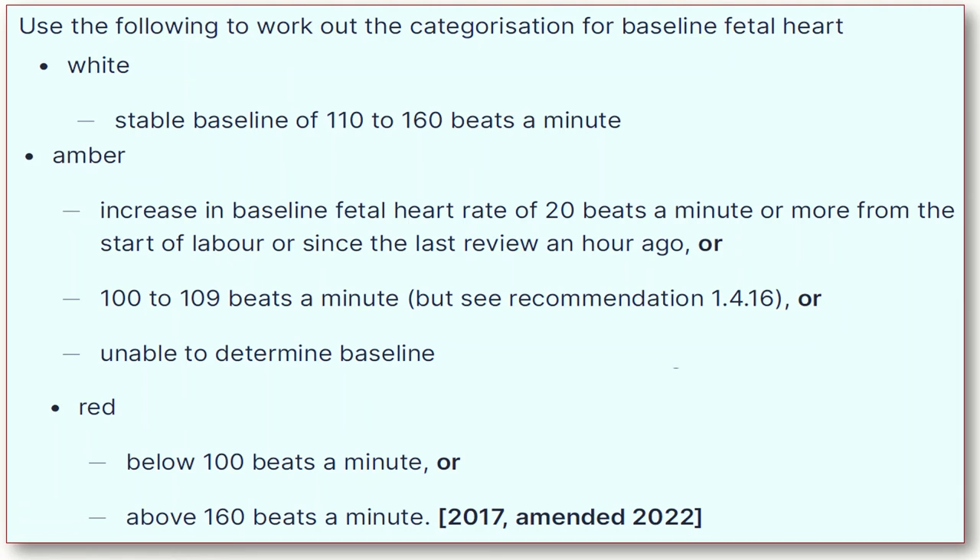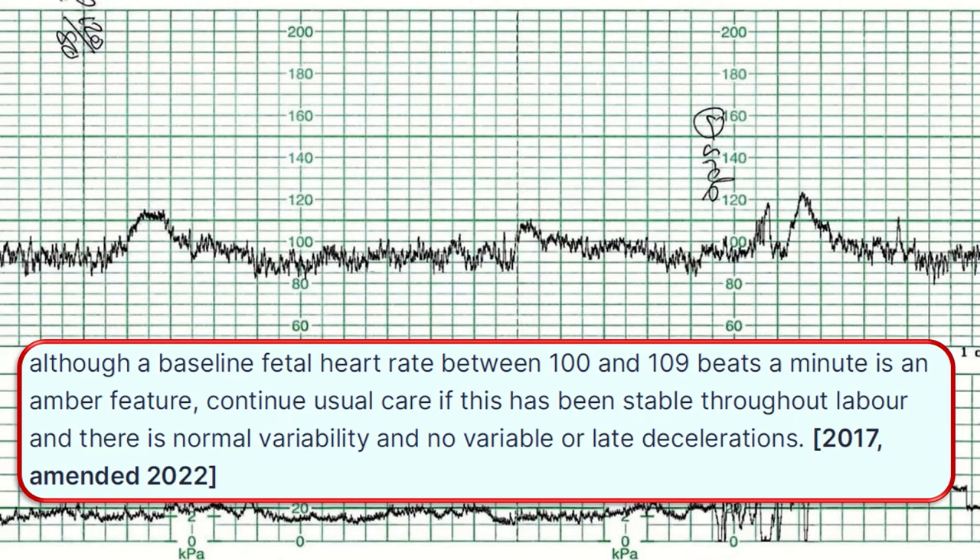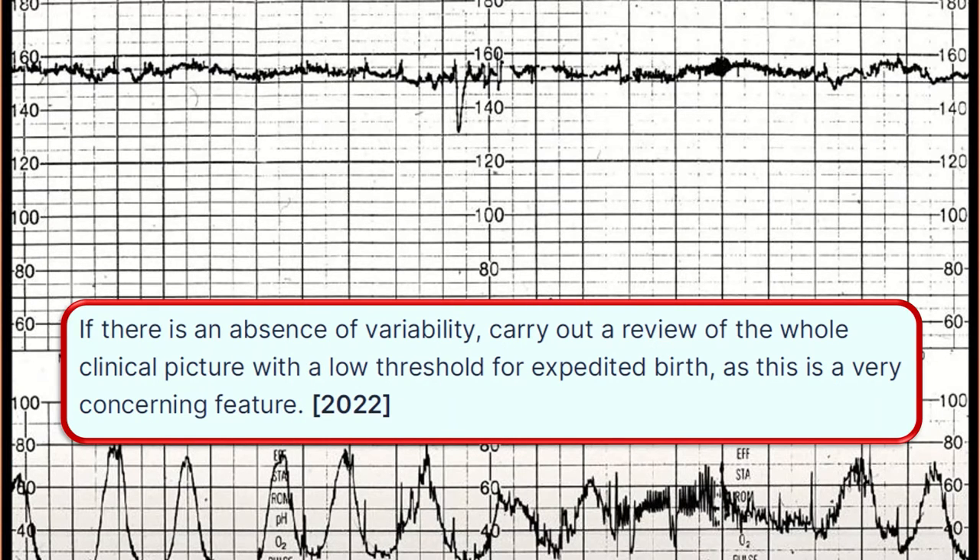In the categorization of the baseline fetal heart rate: label as green when there is a stable baseline of 110 to 160 beats per minute. Label as amber when there is an increase in baseline fetal heart rate of 20 beats per minute or more from the start of labor or since the last review an hour ago, or a rate of 100 to 109 beats per minute. Label as red when the fetal heart rate is below 100 beats per minute or above 160 beats per minute. Although a baseline of 100 to 109 bpm is an amber feature, continue usual care if this has been stable throughout labor with normal variability and no variable or late decelerations. If there is any absence of variability, carry out a review of the whole clinical picture with a low threshold for expediting birth.